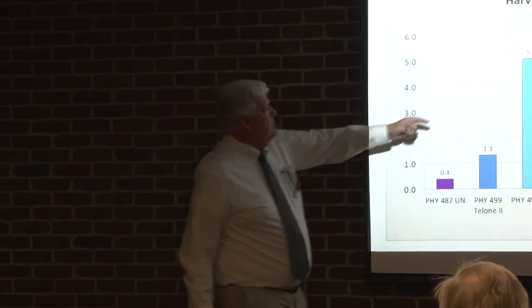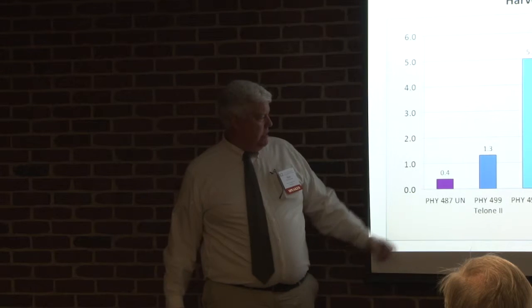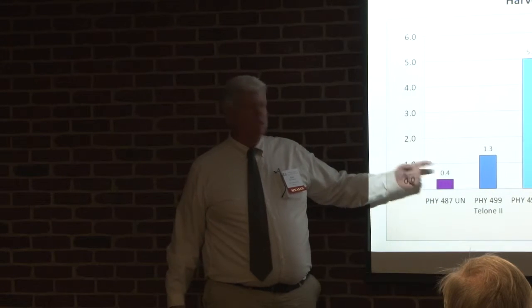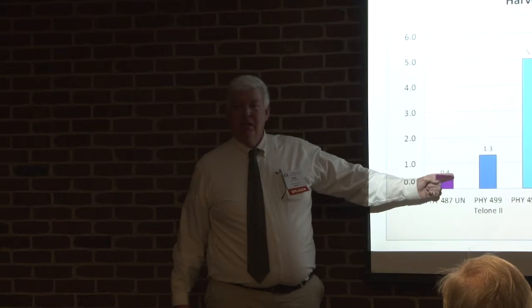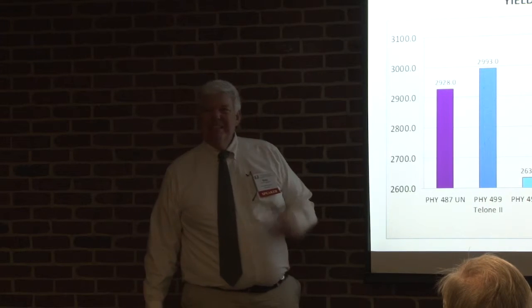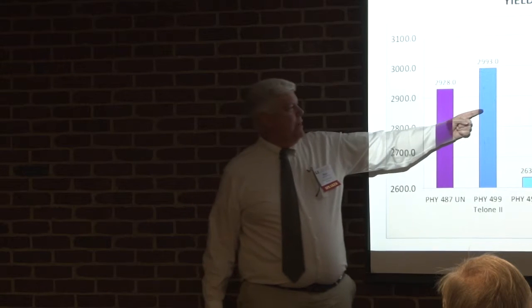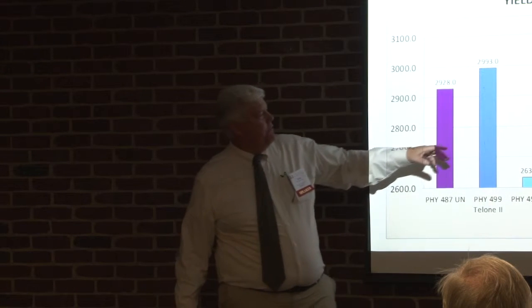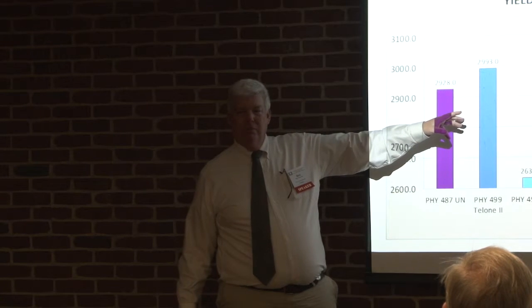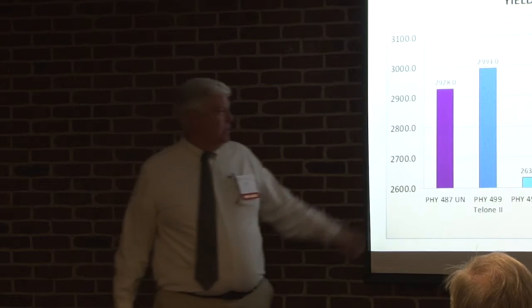Tom Wynhausen study: 50% root damage with susceptible 499. Put Telone underneath 499 and it went from 50% down to 13%. But Phytogen 487 with nothing except thrips control was at 4% root damage — and that costs $3 an acre versus $60 for Telone. When we look at yields, 487 with nothing was competitive with 499 plus Telone. We have to reconcile: when we put Telone out we sometimes get better yields, but we have to look at the value of that yield versus what it cost to achieve it.